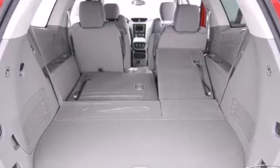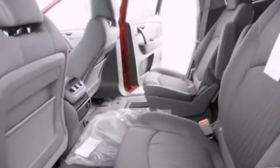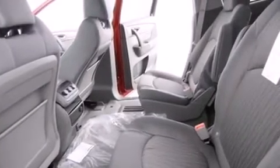Additional features include a power driver's seat, cruise control, an anti-lock braking system, a rear parking aid, and a navigation system to help you get from point A to point B on time.